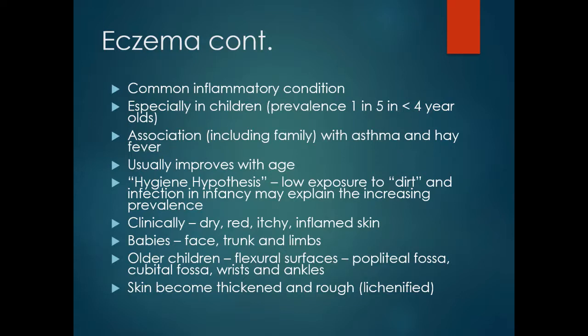Clinically, the skin is dry, red, itchy and inflamed. In babies, eczema can affect the face, trunk and limbs. As children become older, it may confine itself to the flexural surfaces — the popliteal fossa, cubital fossa, wrists and ankles. The skin can become thickened and rough, a process called lichenification.